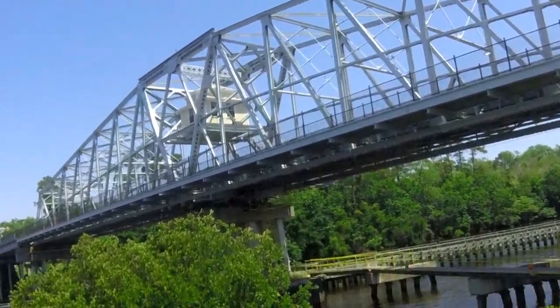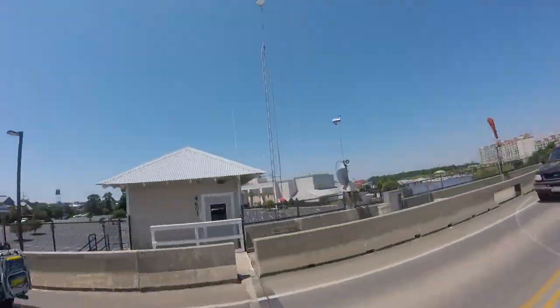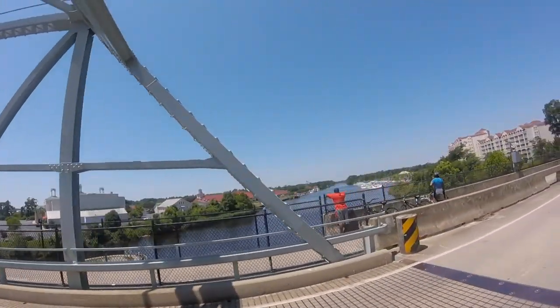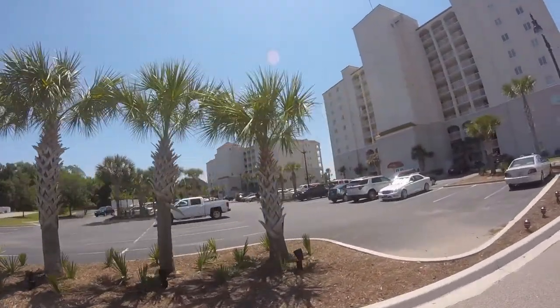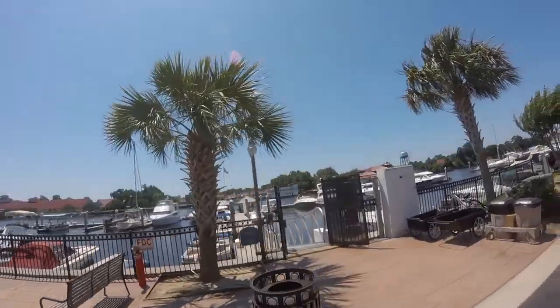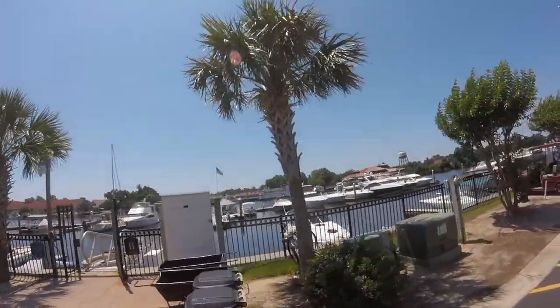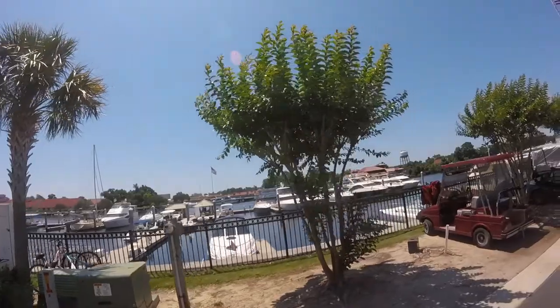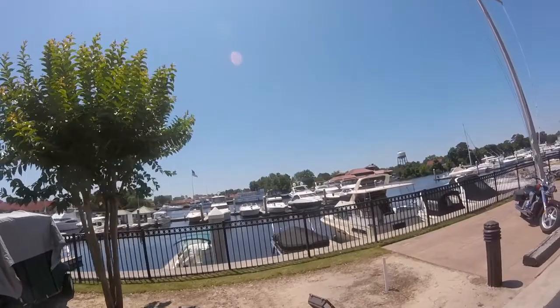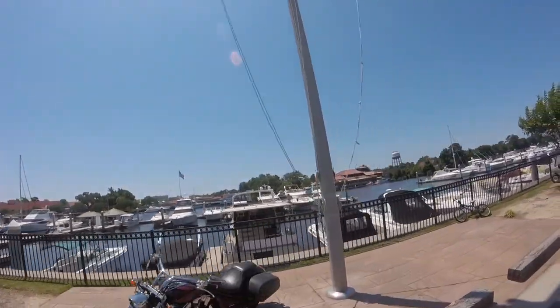The Barefoot Resort Bridge Road in the Windy Hills section of North Myrtle Beach joins the Barefoot Shopping Center to the Barefoot Resort and Golf community. The Yacht Club Villas is the first community after the bridge. It's comprised of high rise condo buildings with this view from every unit. Barefoot Marina is a deep water marina and is home to the Barefoot Princess Riverboat, with jet ski rentals and even dry docks.